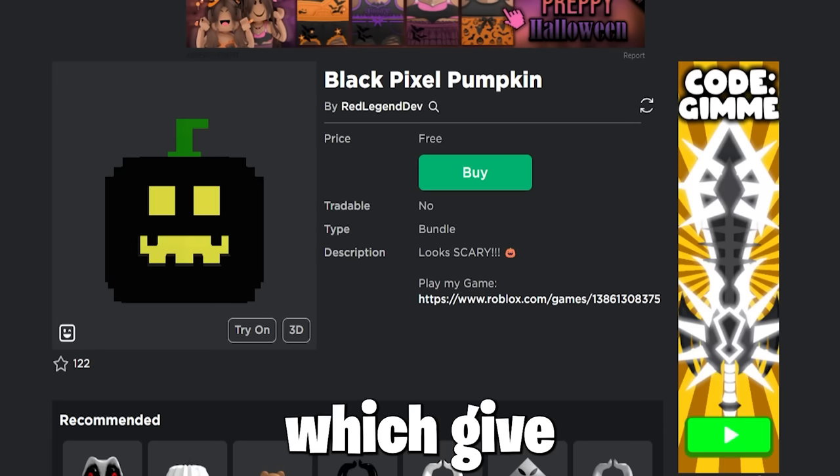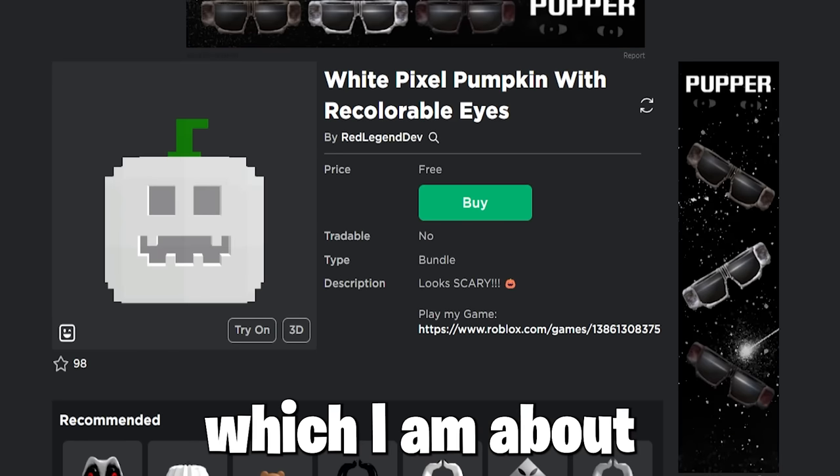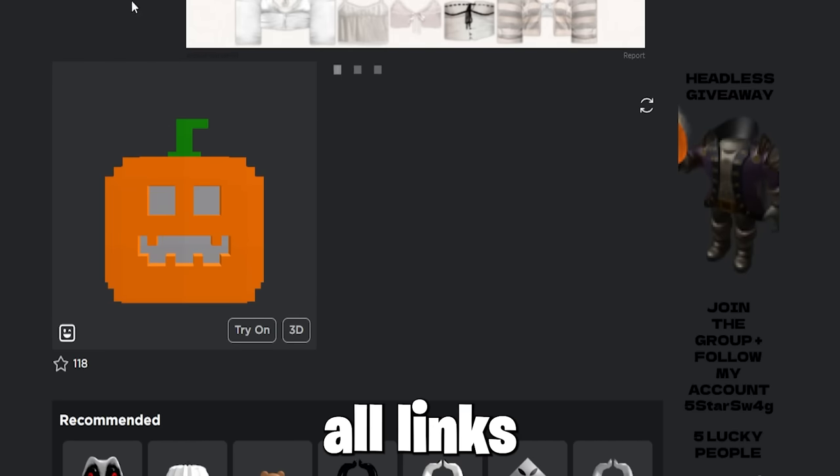Also, get these free faces which give free headless, which I am about to show you, and bundles — all links in description.